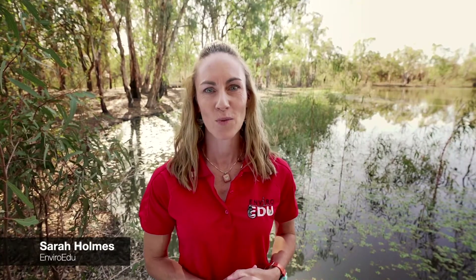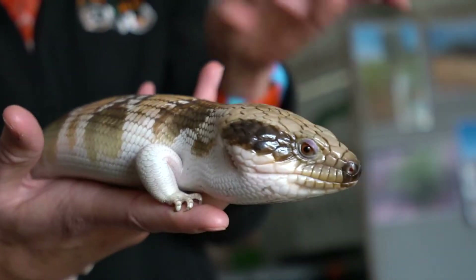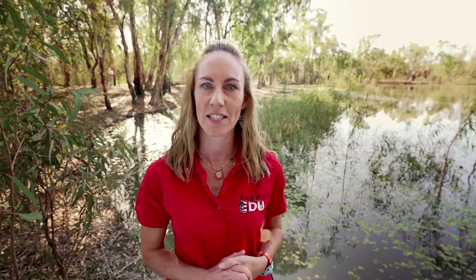Hi, I'm Sarah Holmes. I'm a zoologist and run EnviroEDU, a local environmental education organisation based in Mildura. Today I'm working for the Mallee Catchment Management Authority and we are going to be talking about an amazing group of animals that are not only found in our wetlands and floodplain and bushland areas but are also found in our backyards — frogs.